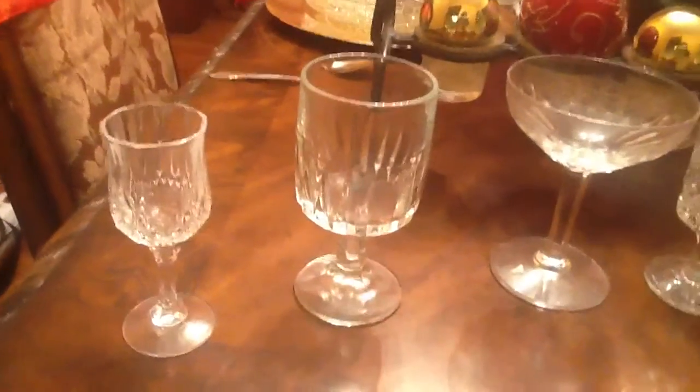Next is a whiskey glass — a much larger one — and next to it we have a smaller whiskey glass.